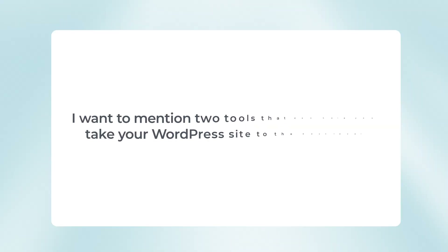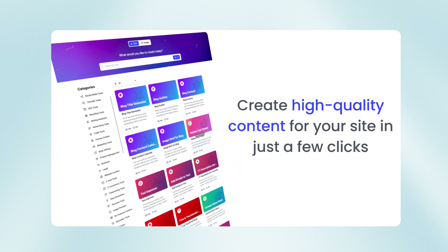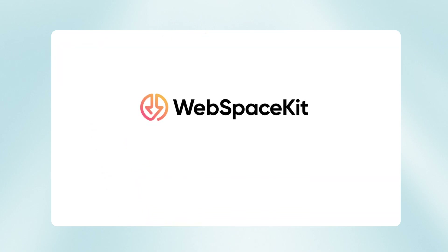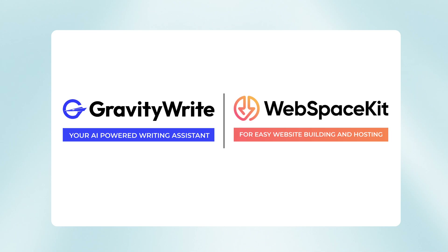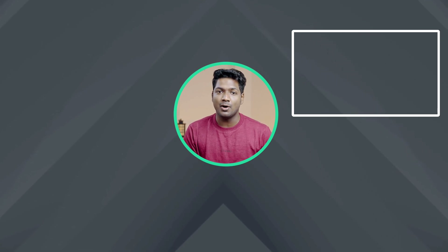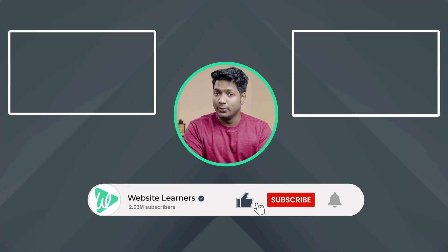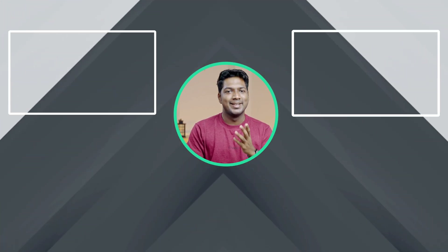So that's it, guys — this is how you can speed up your WordPress website. Before we wrap up, I want to mention two tools that can help you take your WordPress website to the next level. First, there is GravityWrite, an AI-powered writing assistant that can help you create high-quality content for your site in just a few clicks. Second, there's WebspaceKit, which is for easy website building and hosting. Be sure to check them out using the links in the description below. If you want to build an e-commerce website, you can check out this video, or if you're into marketing, there are some cool AI tools that can make your work a whole lot easier. If you liked this video, give it a thumbs up and remember to hit that subscribe button. Thanks for watching, I'll see you in the next video. Take care.